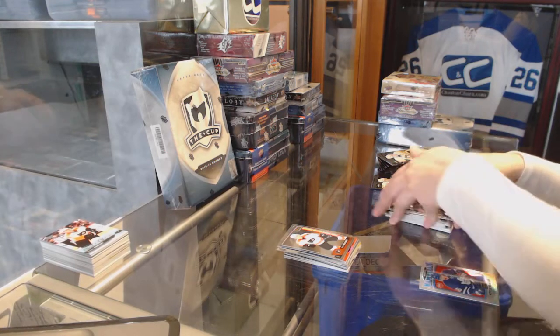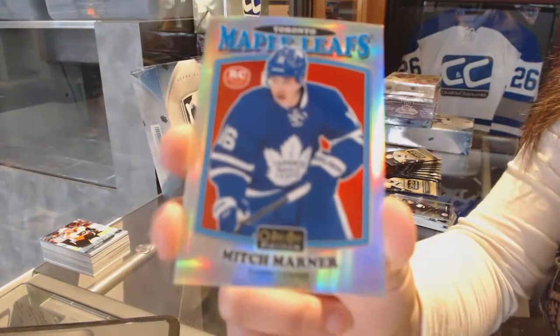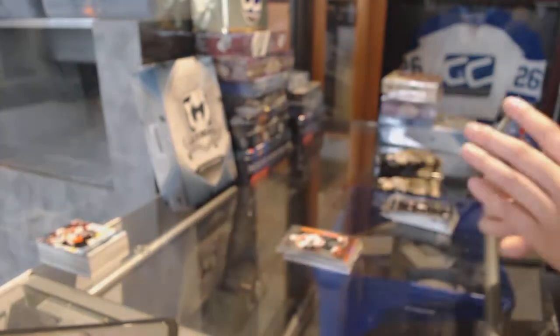Retro Brandon Saad for the Columbus Blue Jackets and for the Philadelphia Flyers, Ivan Provorov Rookie. We've got a Retro Rookie Rainbow for the Toronto Maple Leafs, Mitch Marner.